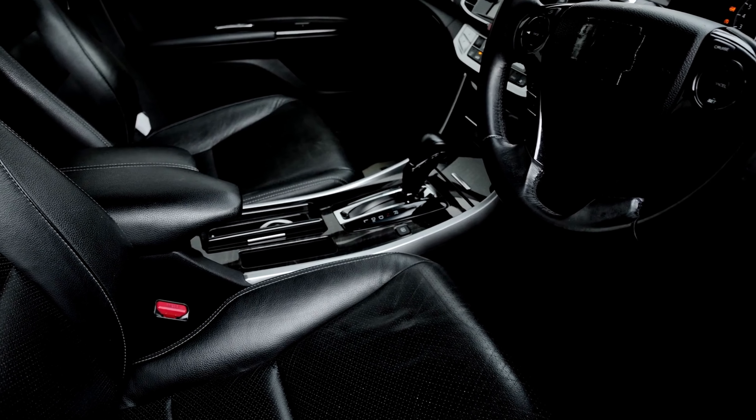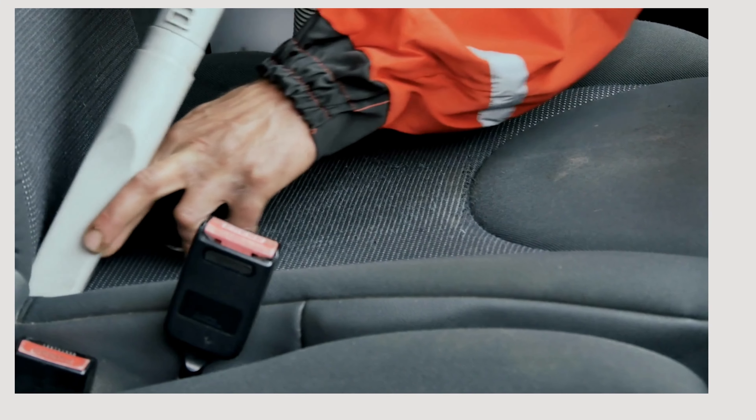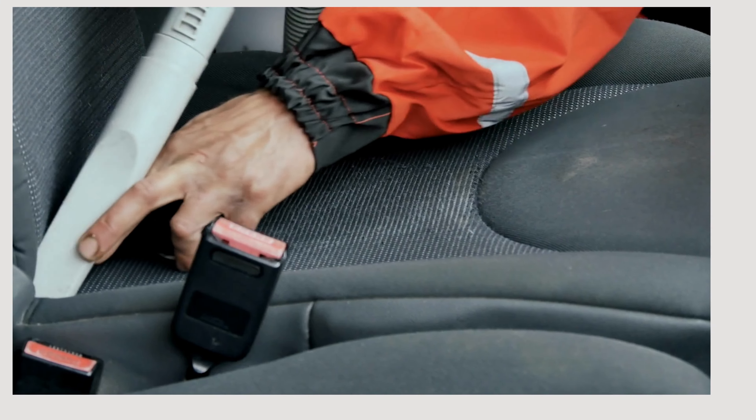Whether you're cruising through the city or embarking on a road trip, these seat covers provide unmatched comfort and protection. Plus, the easy installation makes it hassle-free to upgrade your car's look instantly. Enhance your driving oasis with Coverdream Seat Covers, where style meets functionality flawlessly. Drive in comfort, drive in style.